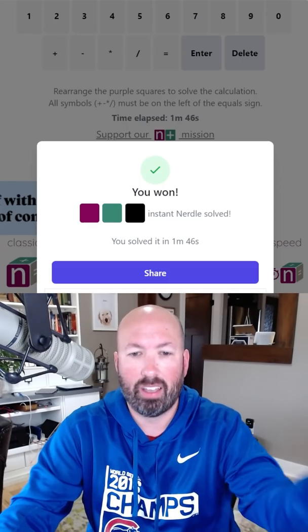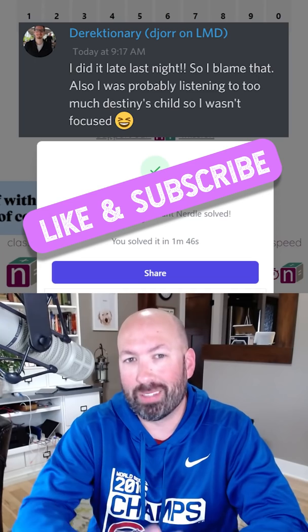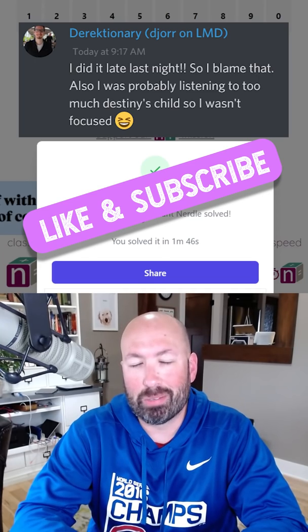Are you sure? Yes! Got it in 1 minute 46. Let me know how you did with today's instant Nerdle and if you also beat the math PhD, and be sure to subscribe for more puzzles.